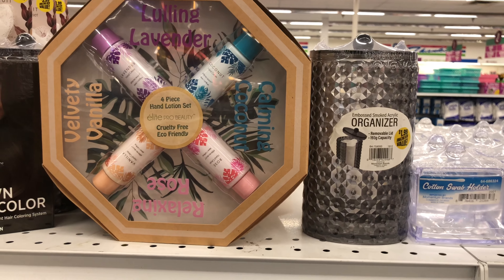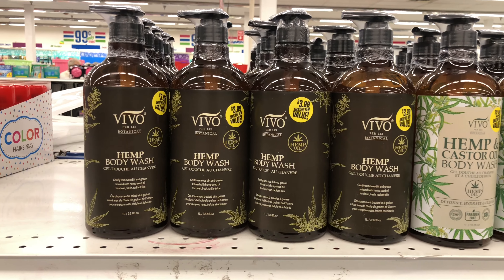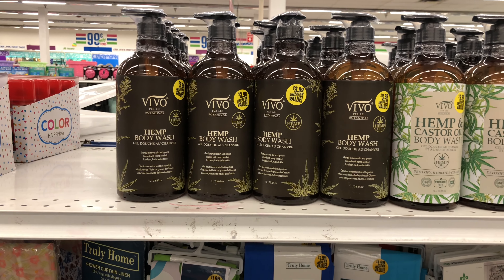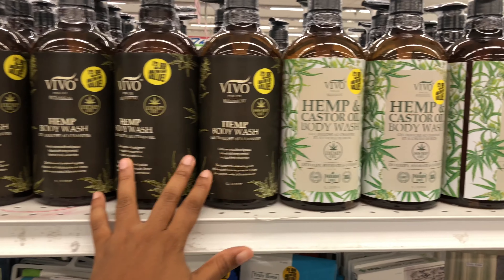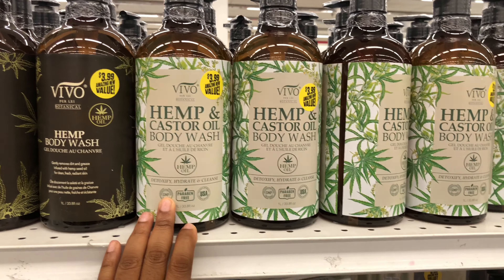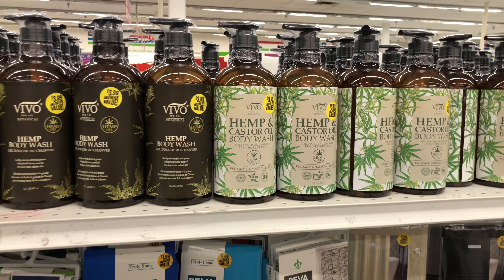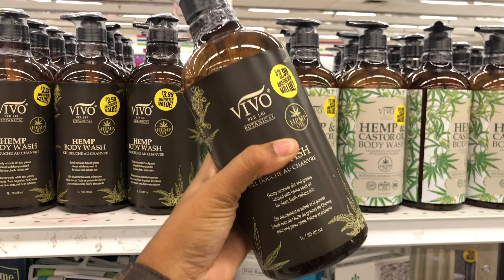Did I say cotton squabs or swabs? Lord have mercy. They have Vivo Botanical Hemp Body Wash — hemp body wash, I heard this is really good, it's relaxing. They have the body wash and the castor oil body wash. And these are $3.99, and they're very big — this is like one liter of body wash. That's pretty cool.